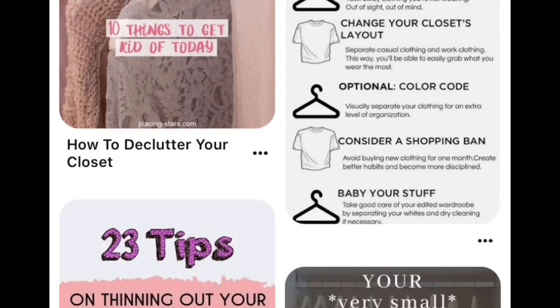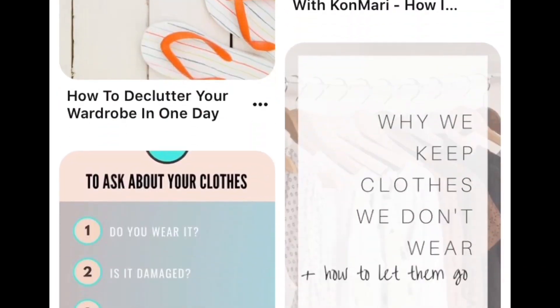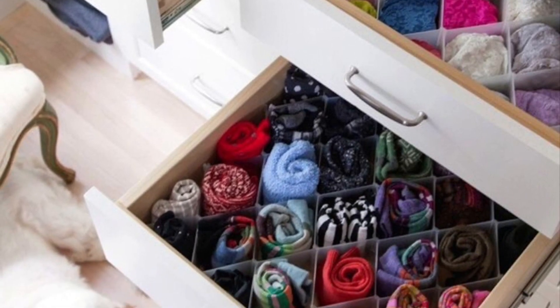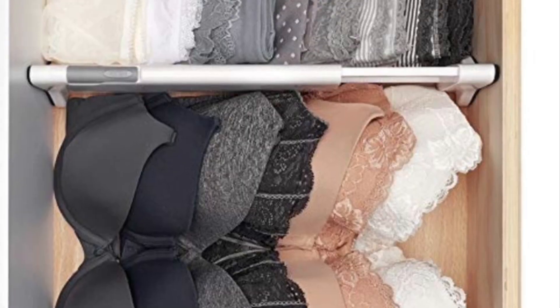Decluttering and organizing. As you know, this is very boring work and we don't like it. We keep putting it off, saying we'll do it when we have time. Now we can organize our closet, stack our jewelry, arrange our shoes and accessories. We can find tips online to organize our wardrobe creatively.